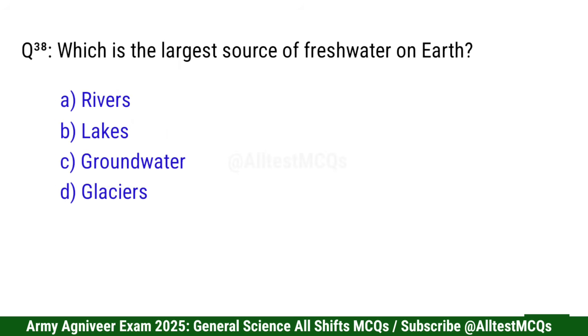Question 39: Which is the largest source of fresh water on earth? Right option is D: Glaciers.